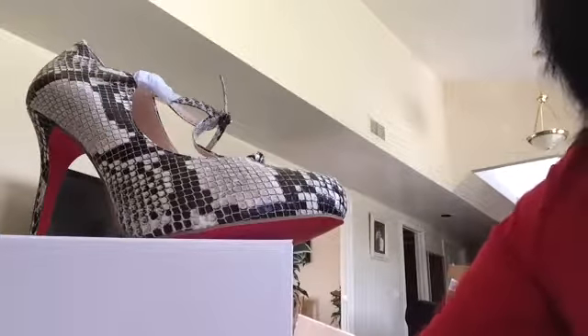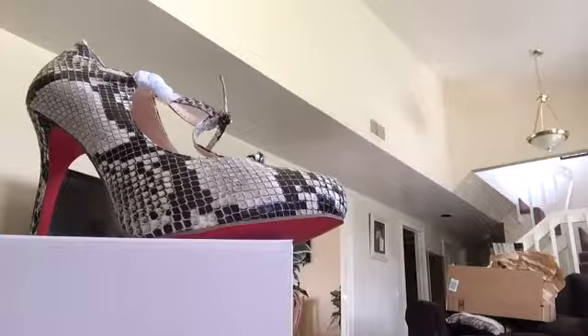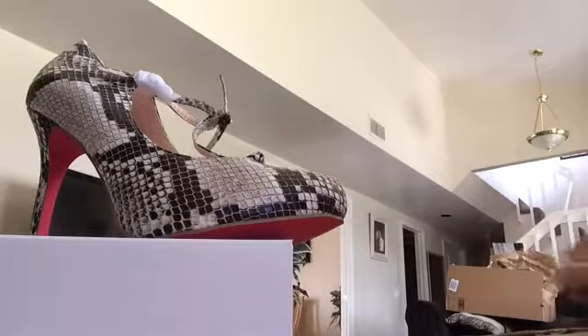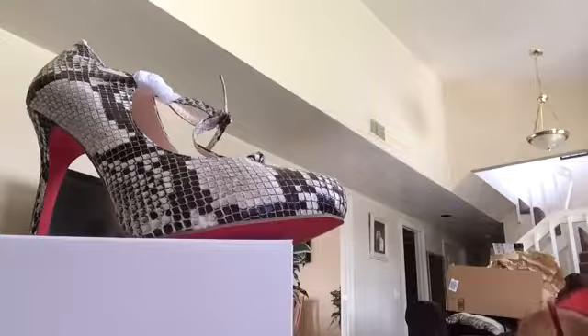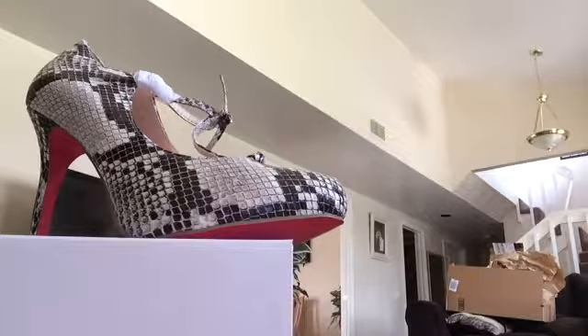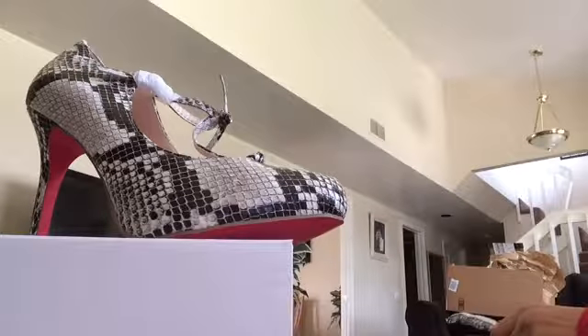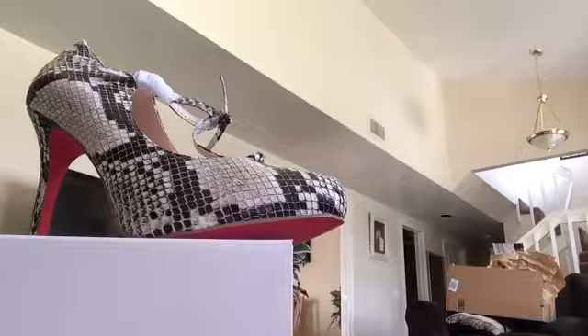Meanwhile I'm going to open this next box. It's a long box — I don't know what's in here, but we'll find out together. It's also from Shoe Dazzle, so it has to be either shoes or a bag. That's all I get from them. It looks like boots — I didn't order boots.